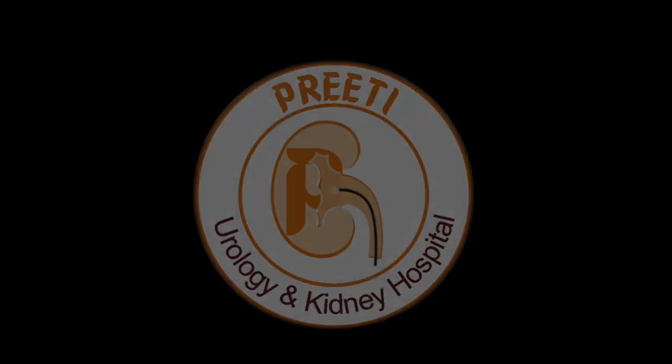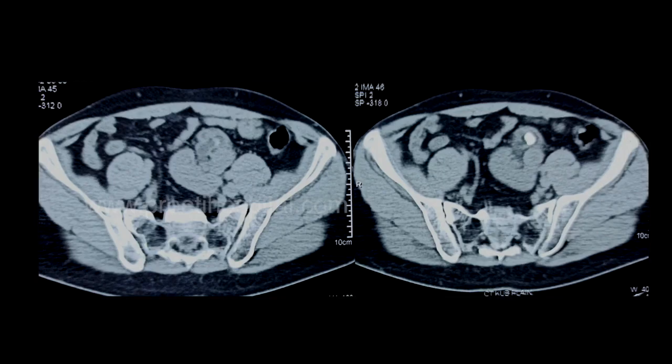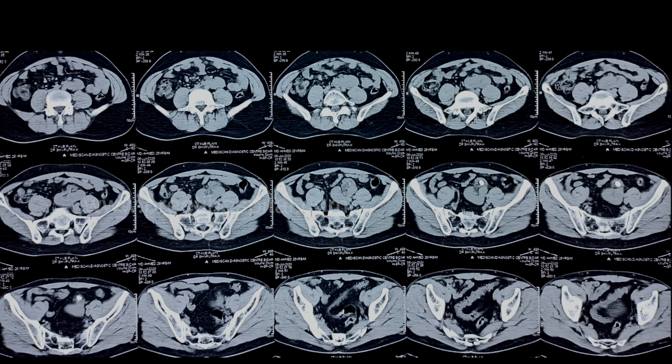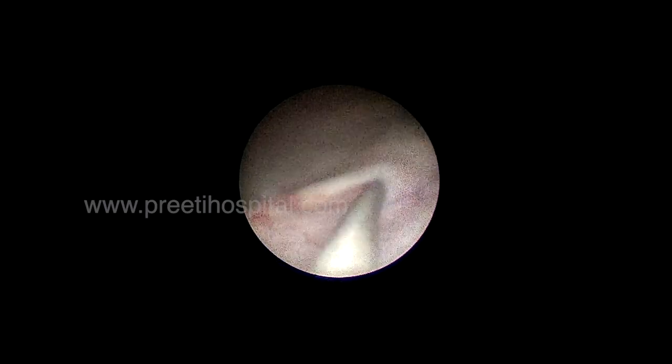Here is a case of left pelvic kidney with a 1.5 cm calculus in the pelvis — an ectopic pelvic kidney, situated just beneath the rectus sheath. The patient is thin. The options considered were RIRS, laparoscopy-assisted PCNL, and laparoscopy-assisted pyelotomy.